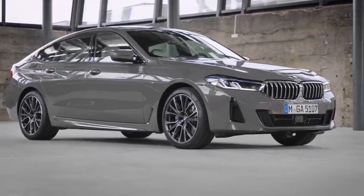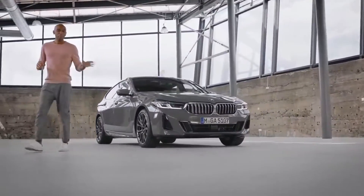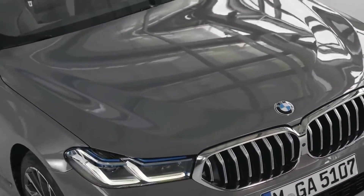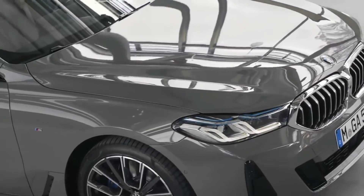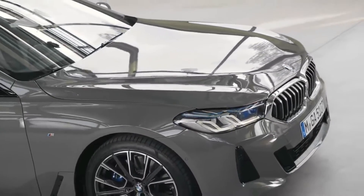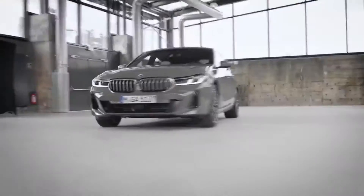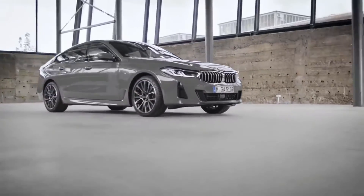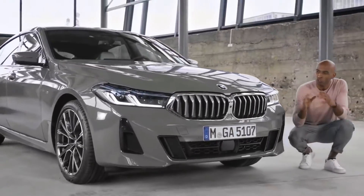Here we are in the midst of the action — the design concept. The model you see here is the BMW 640i xDrive with M Sport package in Bernina Gray Amber Effect Metallic, which is one of seven new exterior colors. Right from the start, you can see that the front has received a proper update. The design is completely self-contained. Now with a more edgy and distinctive kidney grille, the new Gran Turismo has a striking look.